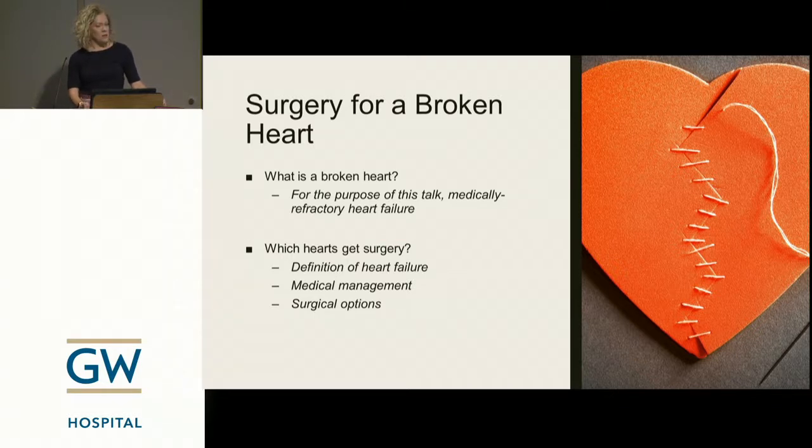For the purpose of this talk, 'broken heart' means medically refractory heart failure. As a non-heart surgeon, it wouldn't be entirely clear to me who gets heart surgery for heart failure — because you've got tons of people with heart failure, some get transplants, some don't, some get devices. How do you tease it all out? That's what I'm hoping will be the takeaway for you guys.